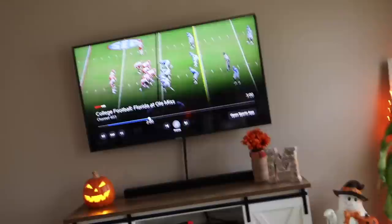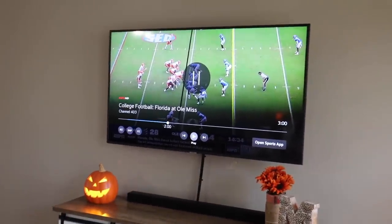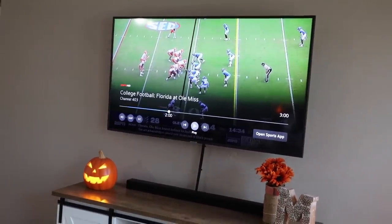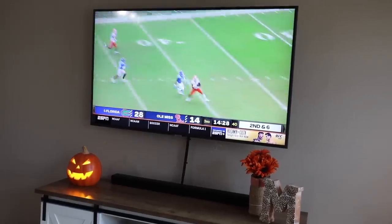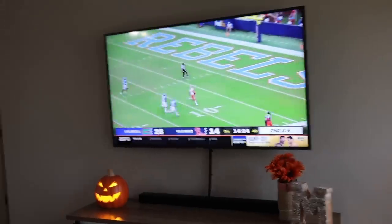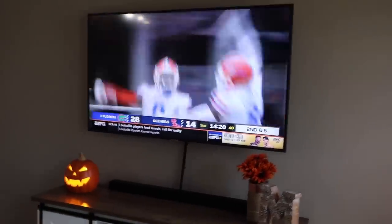Chad's showing us a really serious play. He's pointing out number 38 on the bottom of the screen — he started way in the back and ran up to the line. I wasn't sure if it was their team or our team and I kind of missed it.